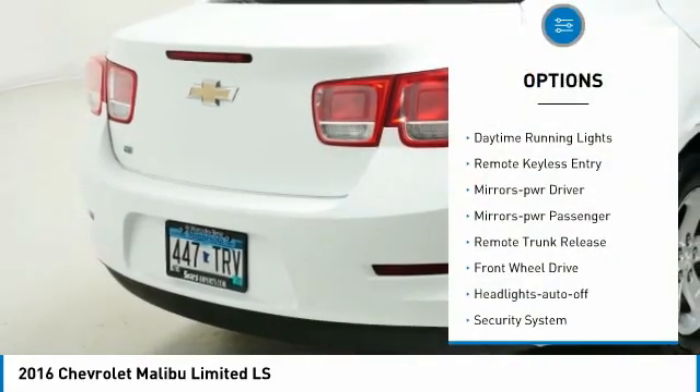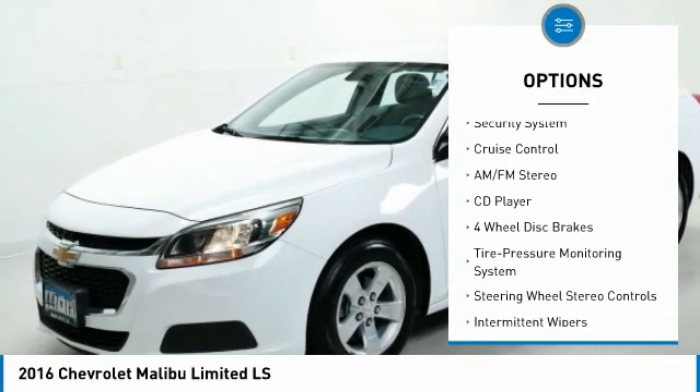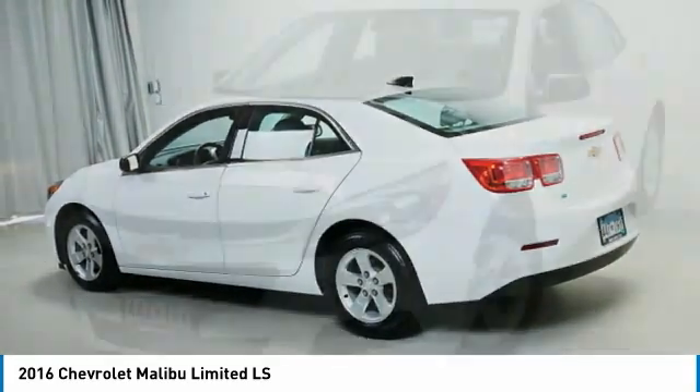Traction control, daytime running lights, remote keyless entry, mirror memory, mirrors power, passenger, remote trunk release, FWD, headlights auto off, security system, cruise control.